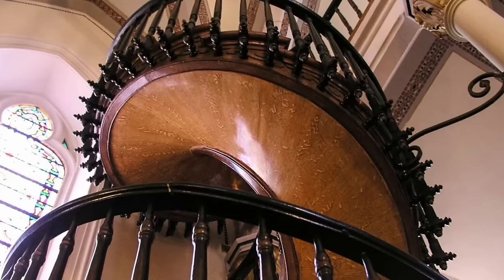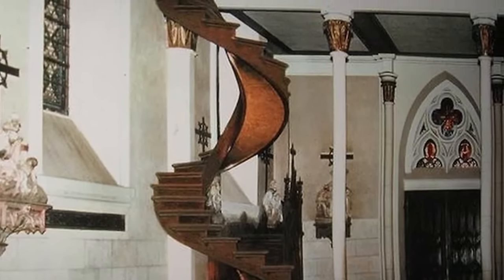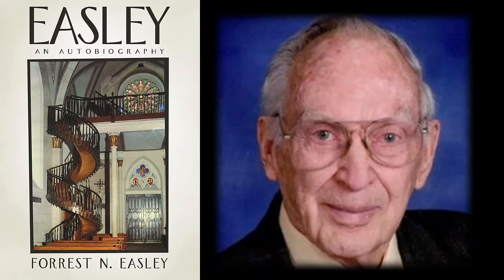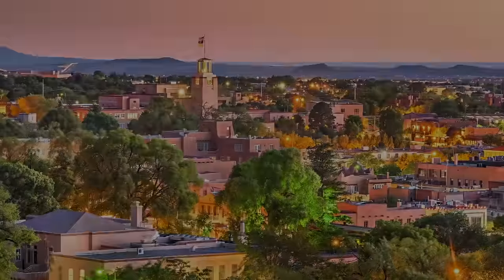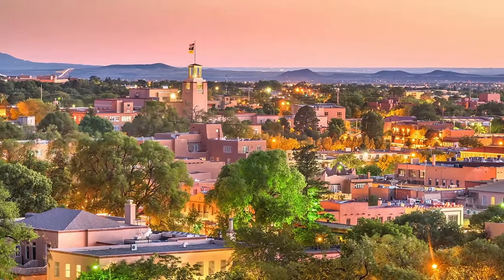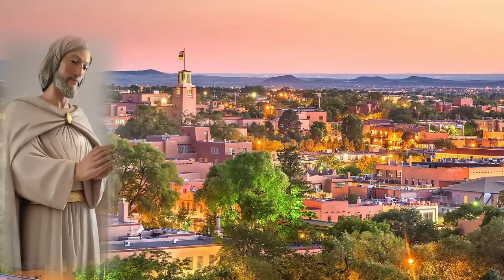When first built, the staircase had no handrails, a feature that would not be added until seven years later. In 1996, after a 15-month study and wood analysis by Forrest N. Easley, a wood technologist for 40 years, it was concluded that the wood of the staircase is of an unknown origin. It is a spruce species, but of a subspecies like no other. The story of the miraculous events spread extensively among people throughout the region, prompting an increase in devotion to Saint Joseph, of which many came to behold the miraculous staircase.